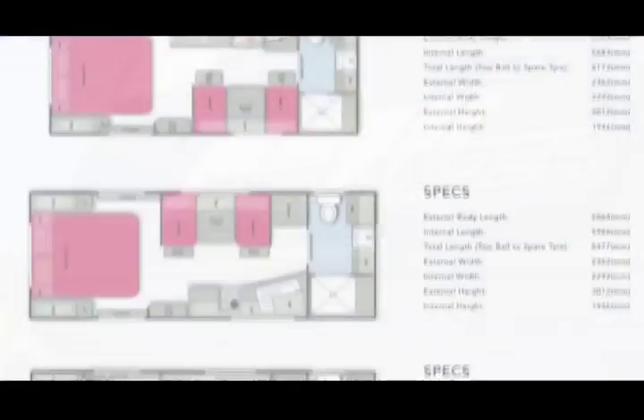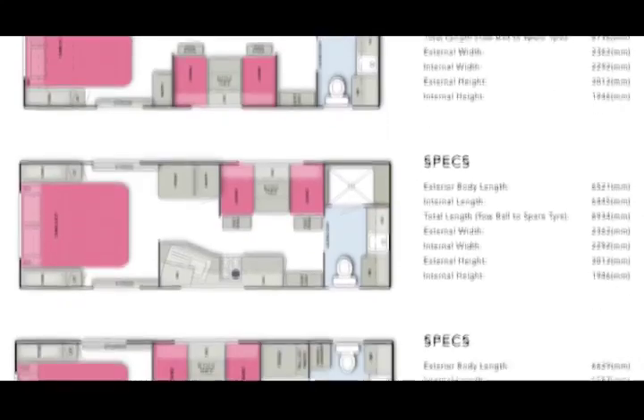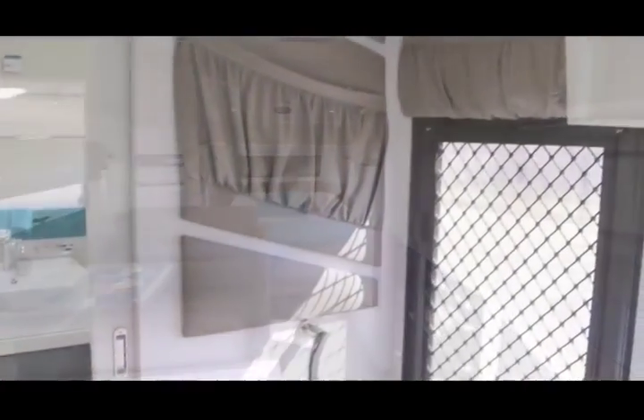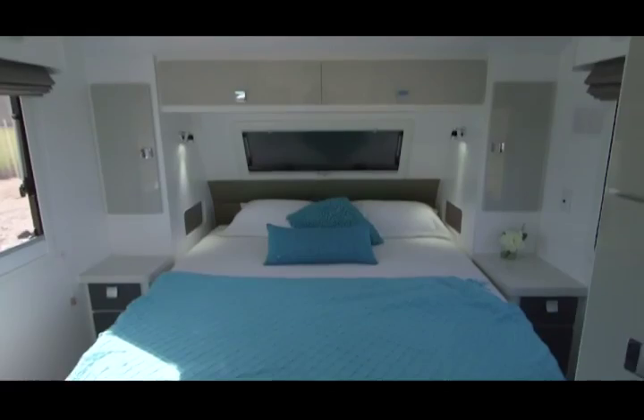The Lotus Freelander is available in nine different floor plans, ranging from 18 foot 6 to 23 foot, all with gas-electric hot water service. Their modern design options let you customise the inside look of your van and select extra features to suit your needs.